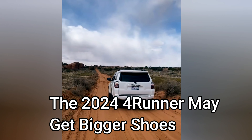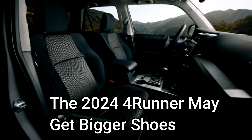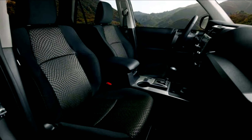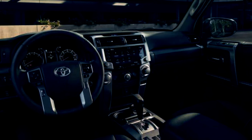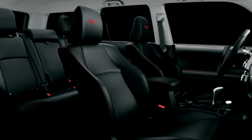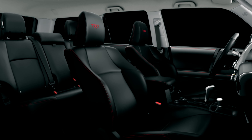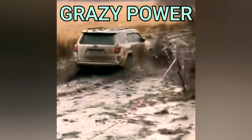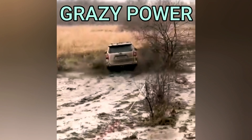The 2024 4Runner may get bigger shoes. Even with TRD-tuned Fox shocks that produce a 1-inch stock suspension lift, the 2023 4Runner TRD Pro trim only uses 31.6-inch tires wrapped around 17-inch rims — 265/70s R17 — the same tire size that the base SR5 4Runner trim uses.